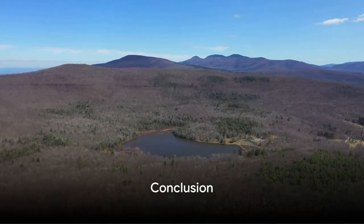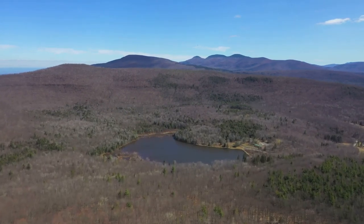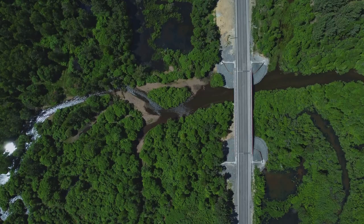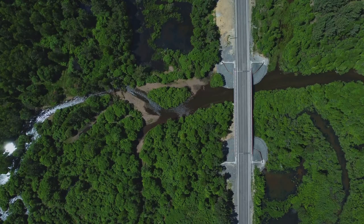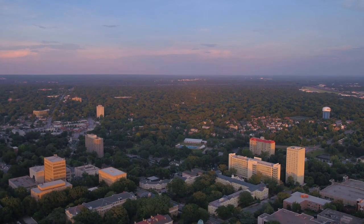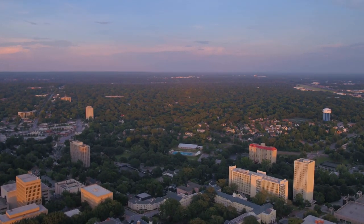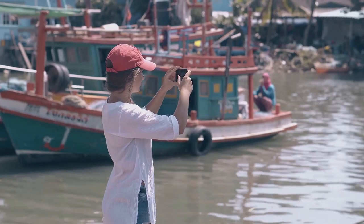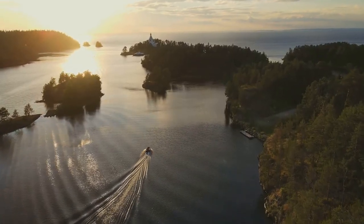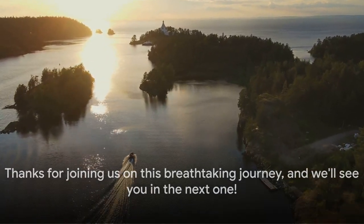And there you have it, folks. We've traveled across South Carolina, exploring the top 10 lakes from a unique aerial perspective. Each location, with its own charm and allure, paints a vivid picture of the state's natural beauty. From the tranquility of Lake Greenwood to the bustling life of Lake Wiley, these bodies of water are a testament to the diversity and splendor of South Carolina's landscapes. Whether you're a fishing enthusiast or a nature lover, South Carolina's lakes offer something for everyone. Thanks for joining us on this breathtaking journey, and we'll see you in the next one.